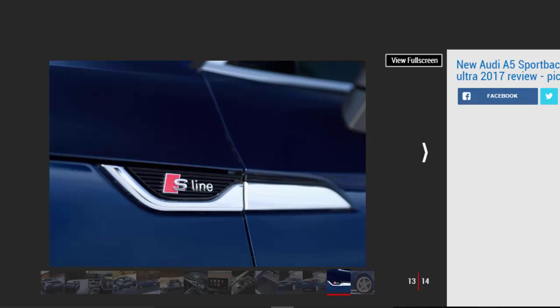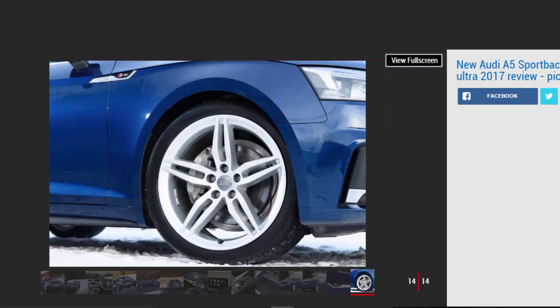At 70mph, the A5 Sportback is refined, with a slippery shape contributing a well-hushed cabin. Because the engine keeps itself hidden in the background, it's road noise that creeps in the most. Rev harder and the 4-cylinder diesel is grumbly, but drive the eco-focused Ultra model as intended and it stays quiet inside.